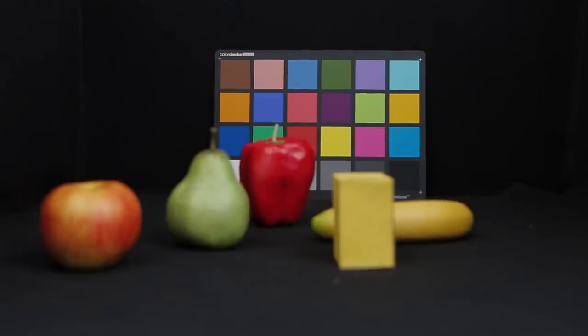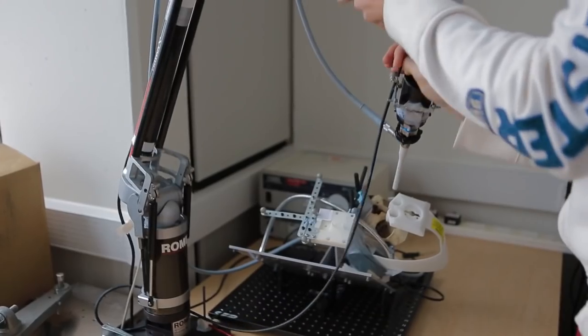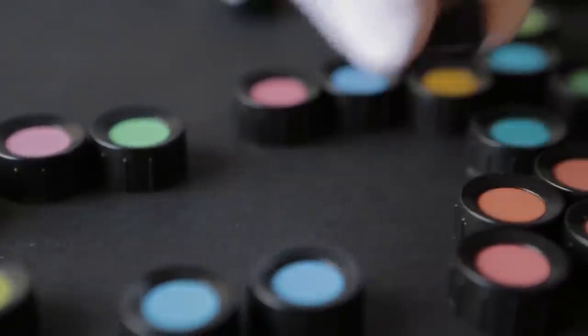to ensure we keep our students on the cutting edge of technology. Computing now is so much more important than it's ever been — from little tiny devices in the internet of things through to big cloud computing centers. It's all about the computing, and computer science is right at the core of that.